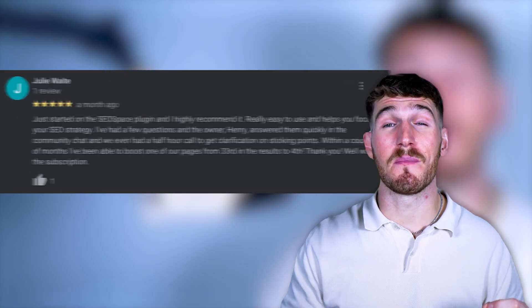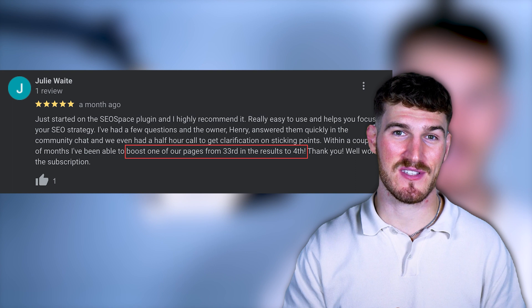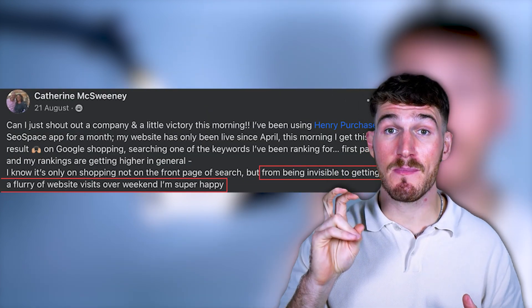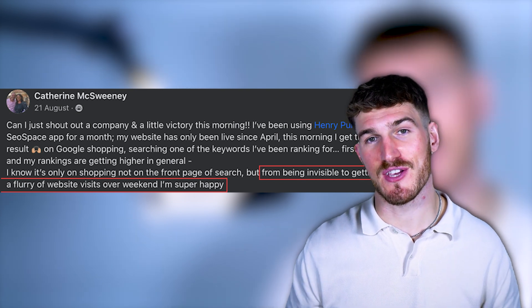Take Julie, for example, who jumped from 33rd to 4th in Google search results in just three months. Or Catherine, who went from being invisible to securing a first page ranking on Google Shopping using SEO Space.